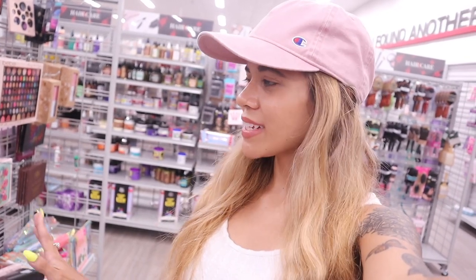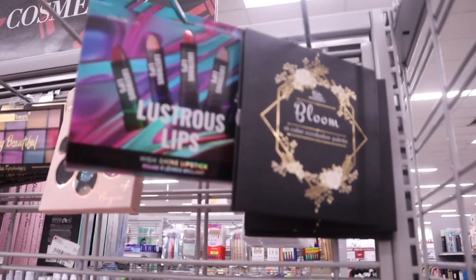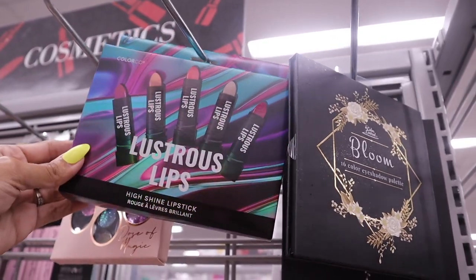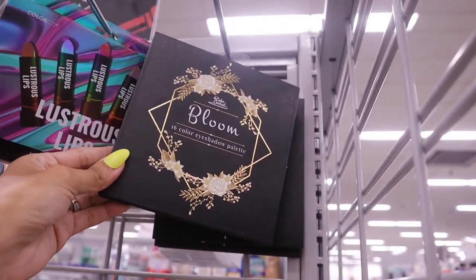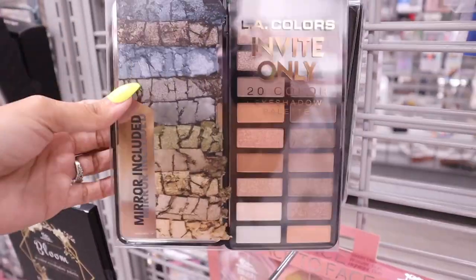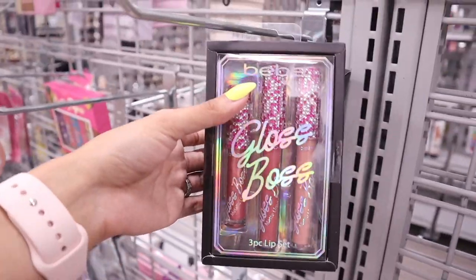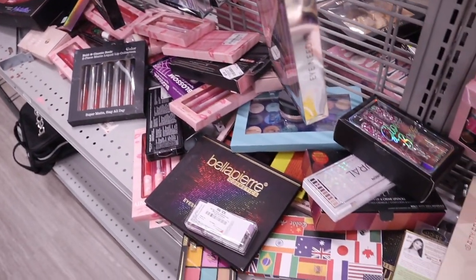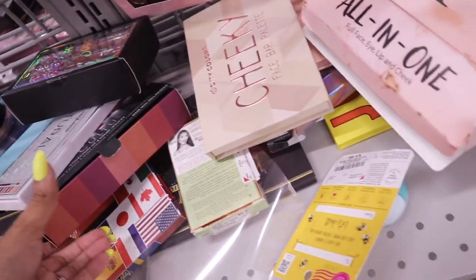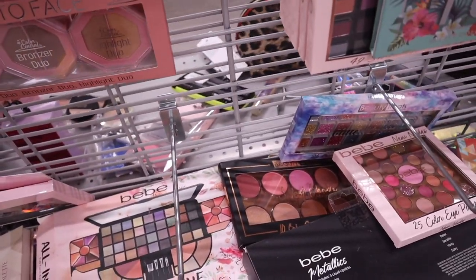We finally made it to the makeup section — two sides, and I sometimes hit the jackpot here. There's a new setting spray for $4 — let me know if it's good. They have a high shine lipstick set in pink and purple, and a cute palette. I found the brand LA Color but I usually find this at the dollar store, and here it's $6 — head to the dollar store instead. There are lip glosses, more Dashing Diva, and a Pixie palette marked down to $3.